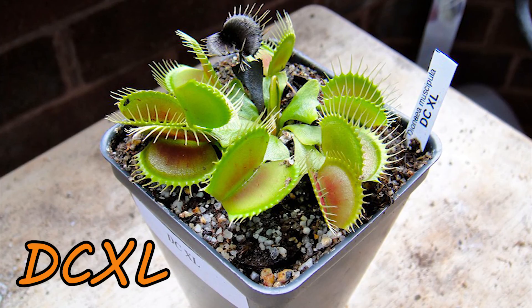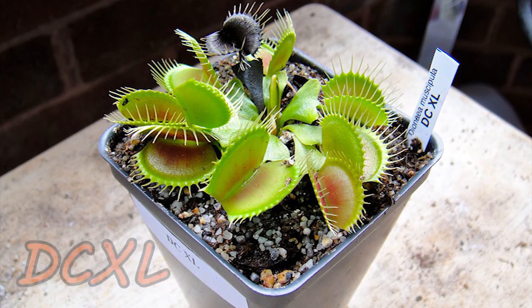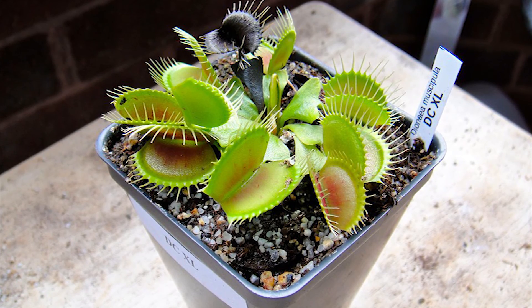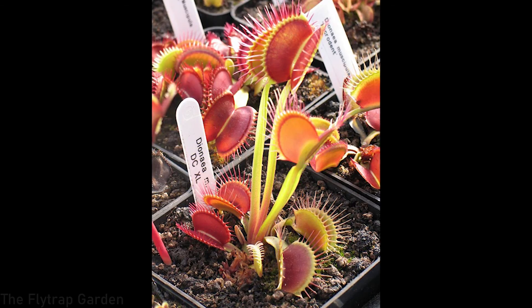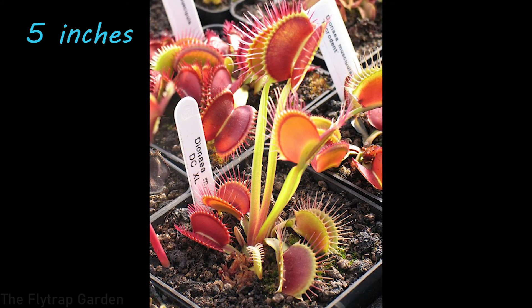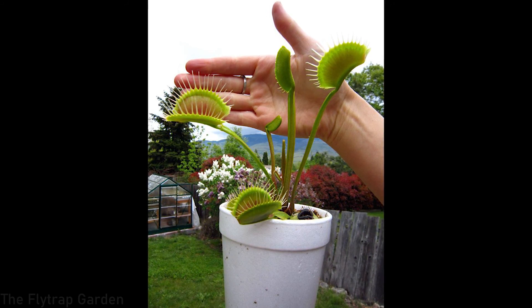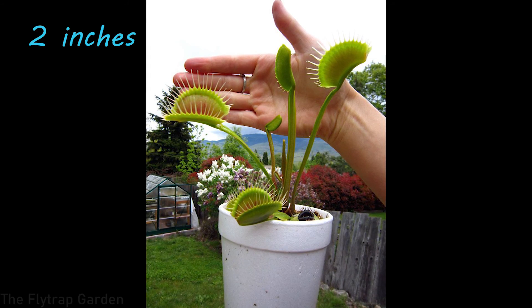The first two Venus flytraps we will talk about are the world's biggest Venus flytraps. First off, we have Venus flytrap DCXL. This is one of the biggest Venus flytrap cultivars you can find in the world. In springtime they shoot up tall traps, sometimes up to 13 centimeters in length, right out of the ground and make their big traps up in the air. These traps are generally recorded to be around five centimeters in size.